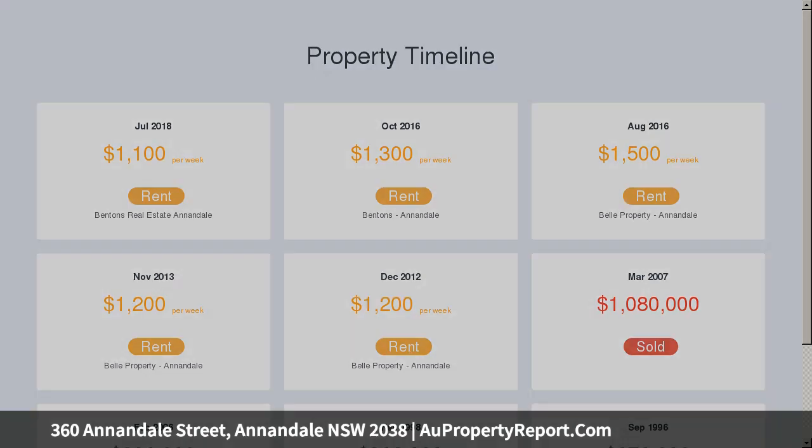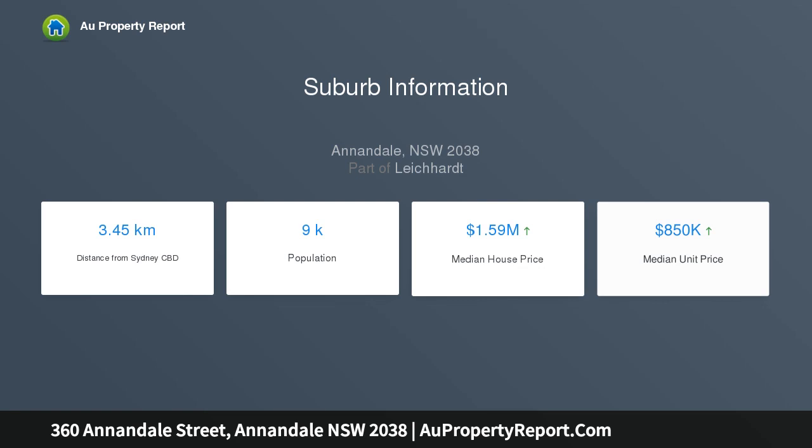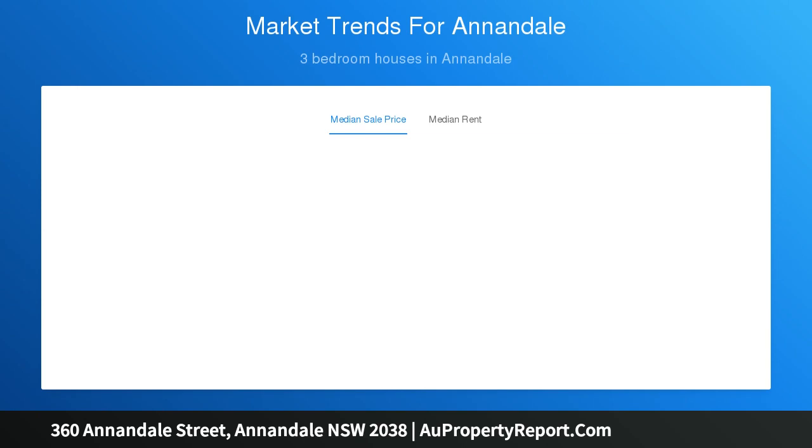Ideally located just five minutes walk from the light rail at Rozelle Bay and within one kilometer of both Annandale's village hub and the vibrant Tram Sheds precinct.